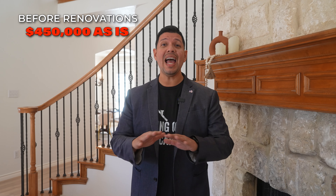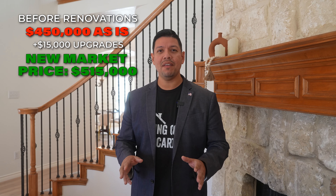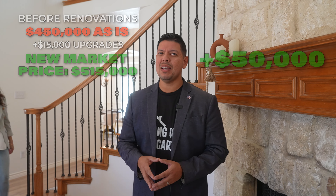I get this question a lot: is it worth remodeling before you list? Let's find out — let's go over the numbers. Before we entered the property, this home would have been listed at $450,000 as-is. Now after over $15,000 worth of upgrades, we can list it at market price at $515,000. In just two weeks of work, the owners have made $50,000. Those are numbers that even I understand.